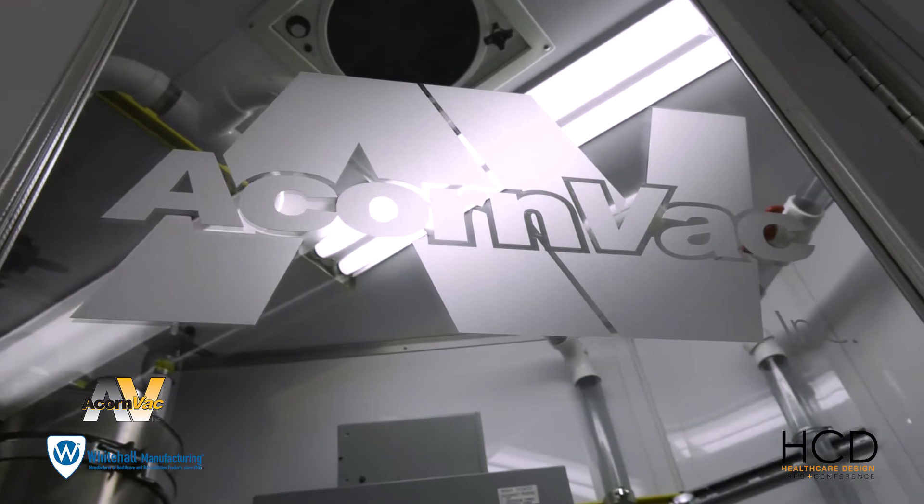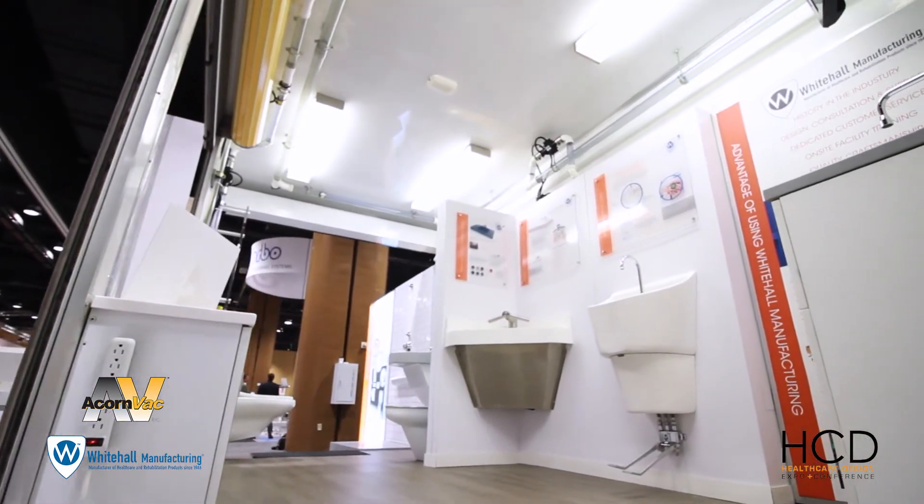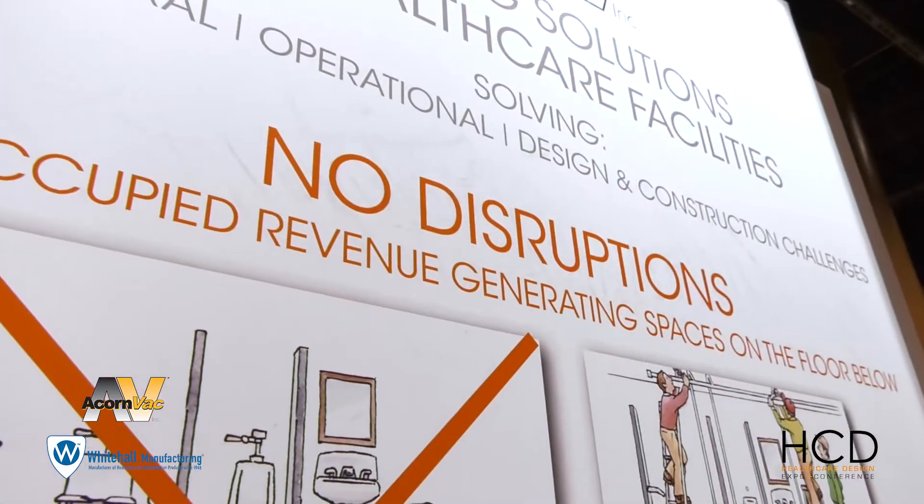More recently, we've seen vacuum plumbing used in the development of medical office suites and medical office buildings. It allows providers to move into spaces that don't have plumbing infrastructure and develop the space they need without interference to areas below.